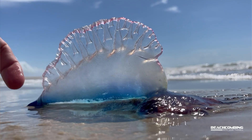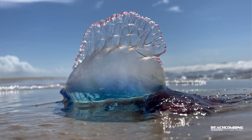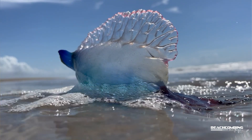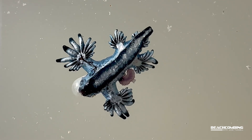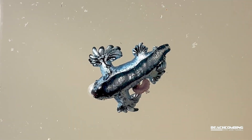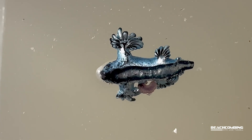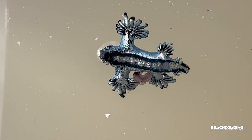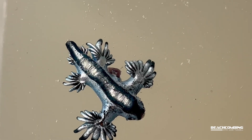We usually find them washing up when we get a lot of Portuguese man-o-wars washing in — that's what they feed on. So these are gastropods without a shell. They're a nudibranch, a sea slug. It's pretty rare to find them because they're small, a lot of people don't see them. But they're made to be out in the open ocean — that's where they live, and they feed on Portuguese man-o-wars.